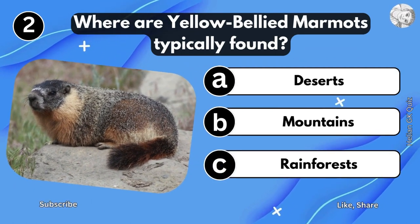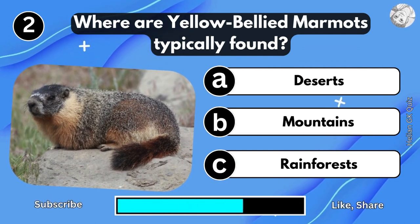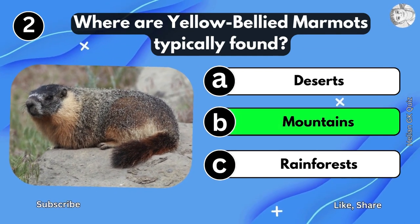Where are Yellow-Bellied Murmuts typically found? Mountains.